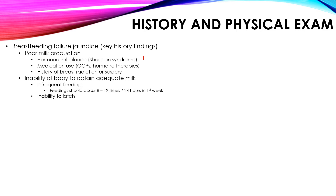Infrequent feedings are also a concern. Feedings should normally occur 8 to 12 times per 24 hours — think of it as every 2 to 3 hours. If the baby's not being fed every 2 to 3 hours, the baby is being malnourished in the first week. Another thing is the baby not latching onto the nipple properly. With poor latching, there won't be great milk released and less feeding for the baby.